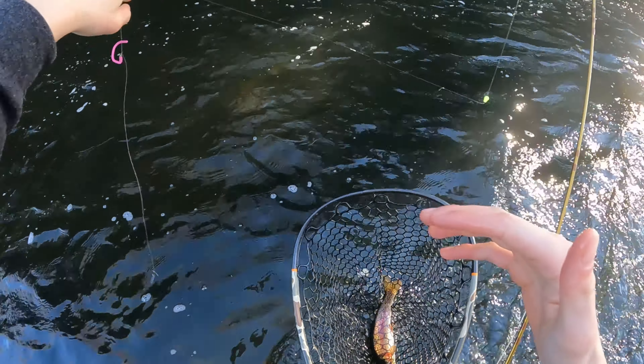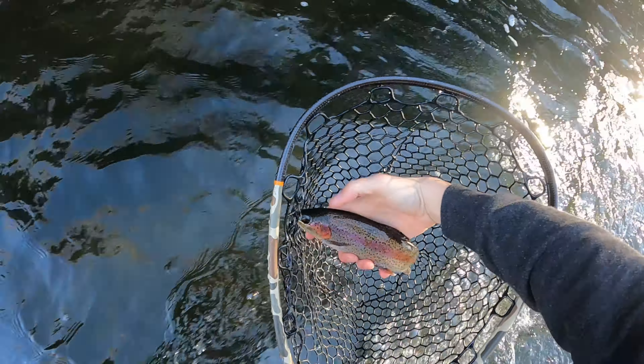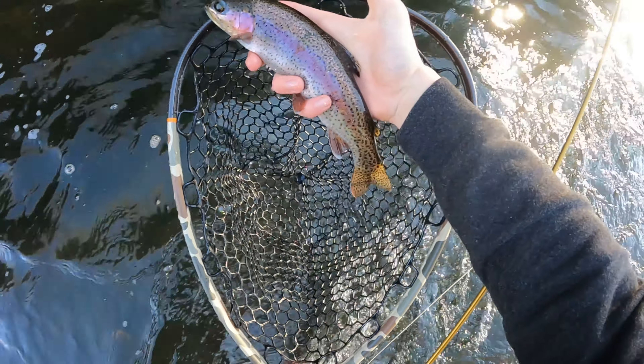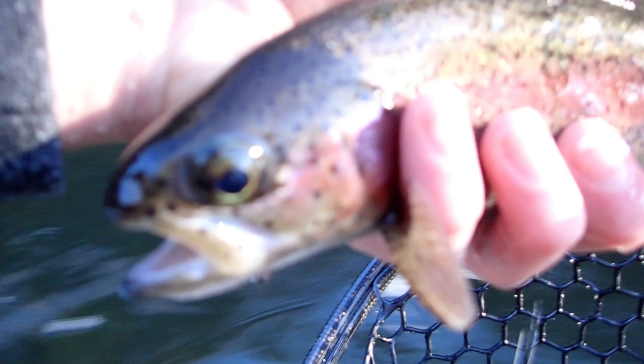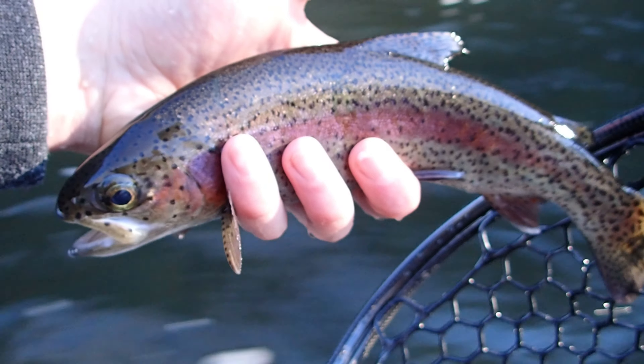Tied up that squirmy in the car coming up. Let's look at this fish — not a bad little bell for the three weight. Nice little squirmy rainbow trout. Let's get him out of here, first fish of the day.